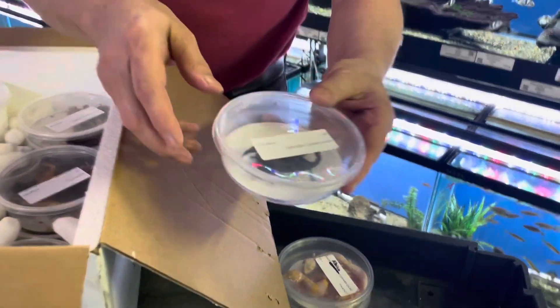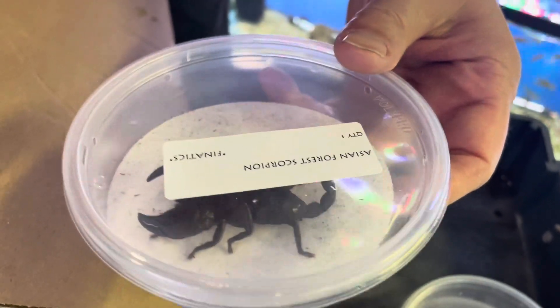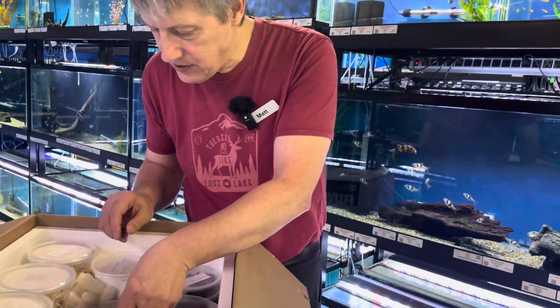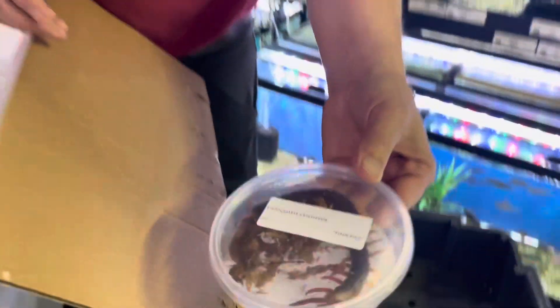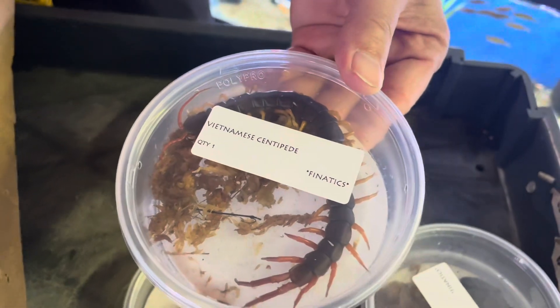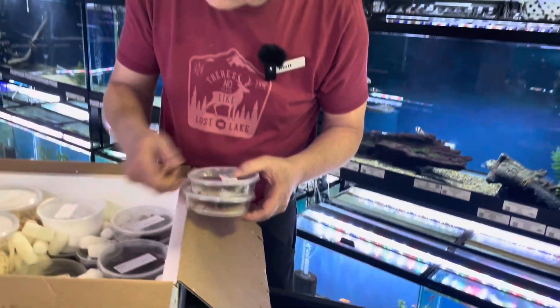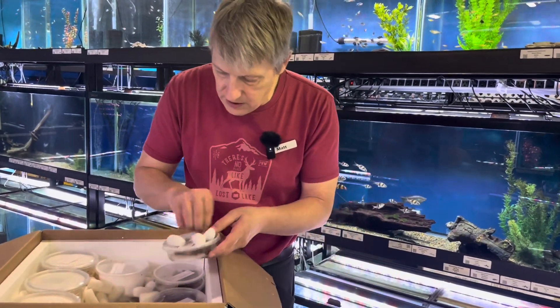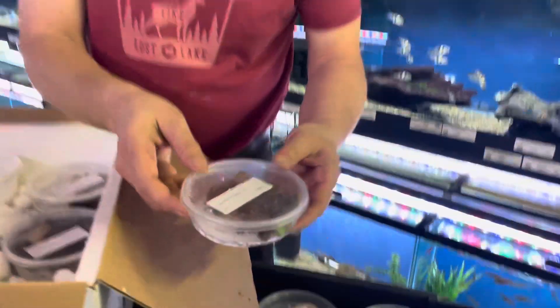Got an Asian forest scorpion — right under the tag, like 'if I can't have a log, I'll use a tag.' Also got some centipedes — these are the Vietnamese centipedes. Got a group of those guys; can't seem to keep them in stock, so we got a whole bunch of them.